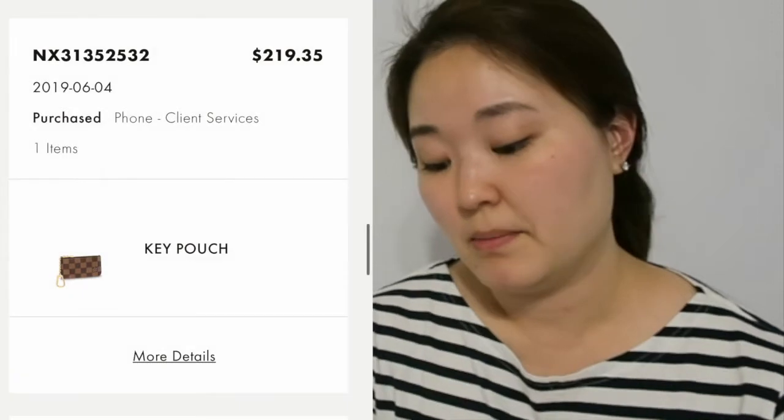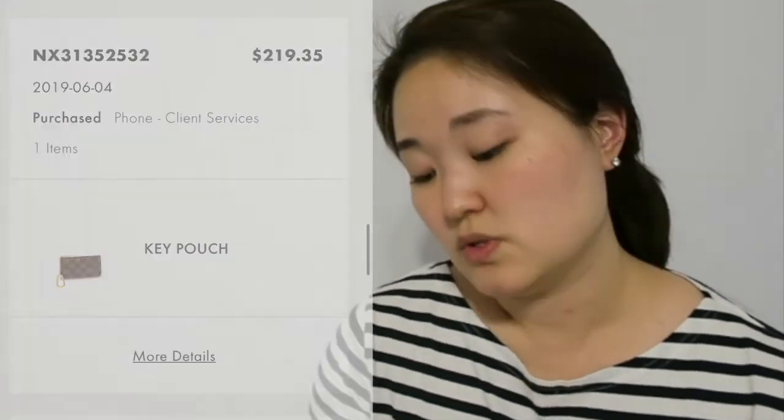So the stressful year of 2018 is over — I had bought three bags and two small leather goods that year. I took a break until mid-2019, when I bought just one item: the Damier Ebene key pouch. This I still have and still use as my compact wallet. It fits lots of cards and pairs perfectly with my Gucci Super Mini. I paid $219.35 including tax, ordered online.